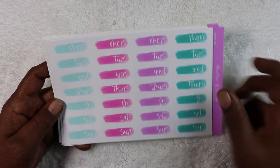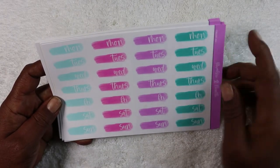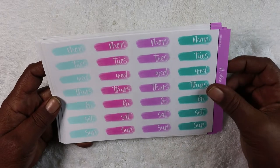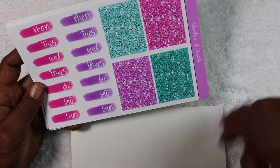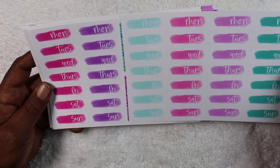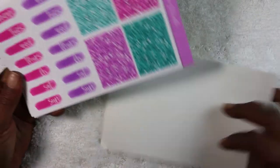Their date covers — you get these for a one-month subscription. This was back in February, so I only got it for one month. This is the days of the week — more days of the week — so you have a total of six days of the week.